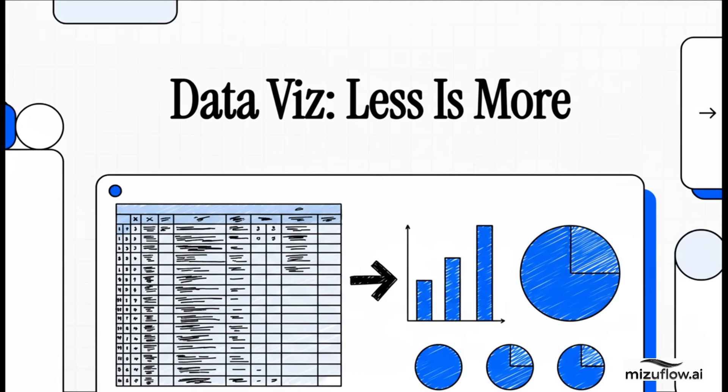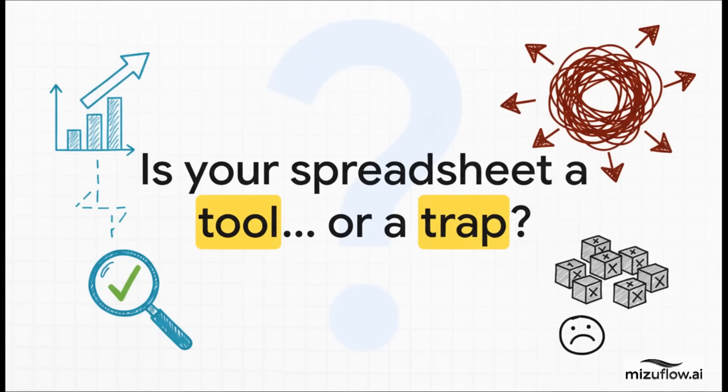Hello, all you financial pros out there. If you basically live your life in spreadsheets, then this explainer is definitely for you. Today, we're going to challenge a core assumption of financial reporting. Think about the last massive spreadsheet you sent out. Was it a tool that brought clarity to your audience? Or was it a trap — a dense maze of numbers that was almost impossible to navigate? This question gets right to the heart of our daily grind.